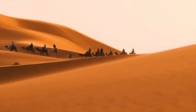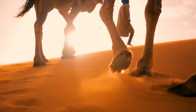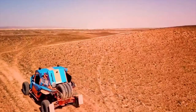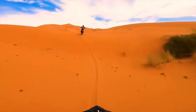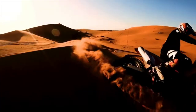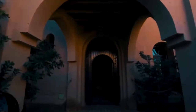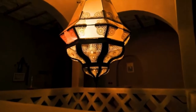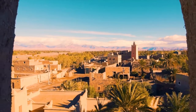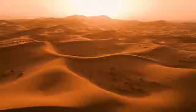Merzouga was the right place for me to live all of those fantasies. Merzouga is a village in the Sahara desert and is such an iconic place to visit in the southern region of Morocco that it's considered one of the best destinations within the country. I made this video covering important and fun activities to do when visiting the Sahara desert.